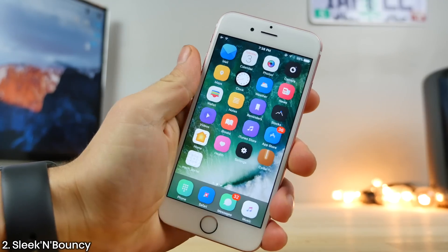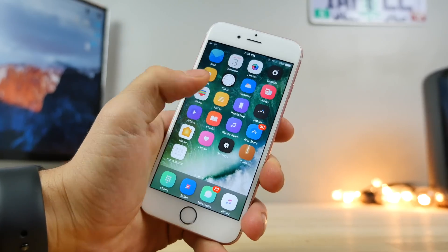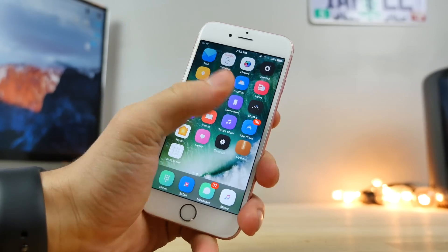Sleek and Bouncy gives you a really neat effect when you log into your phone, open apps, and close them. It kind of brings things to life. I really do like it — it's a very nice animation.